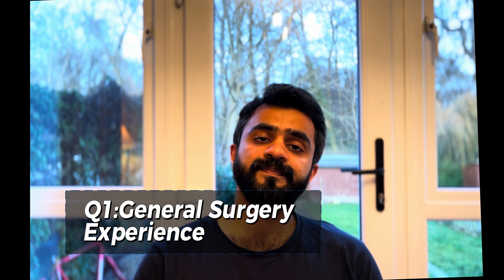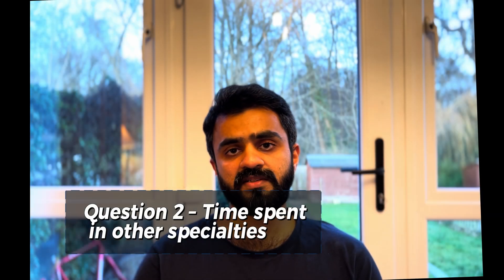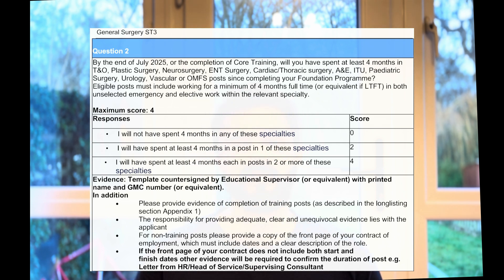In summary, the more months you have spent in general surgery post-foundation year, the more marks you score. The sweet spot is around 25 to 36 months of general surgical experience, where you get the maximum six marks in this section. This section also awards points if you have done at least four months in any other specialty other than general surgery — this can include ITU, ENT, urology, vascular, or ophthalmology. If you have done two or more of these different rotations, each at least four months, then you get the maximum four marks.